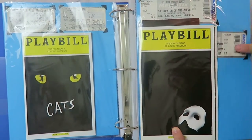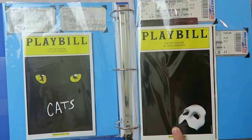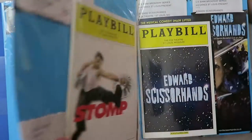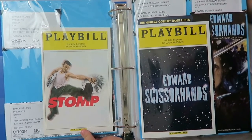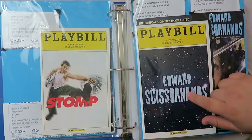I also have Phantom of the Opera — you can see both tickets, though the playbill is covering one. This was from my birthday in 2006, actually a couple of days after my birthday. Again, didn't realize we went around my birthday — that's kind of awesome. And then I have Stomp here, which again I prefer Blast to, but Stomp is a fun show.